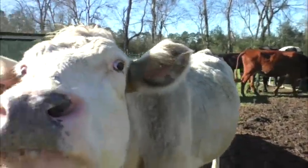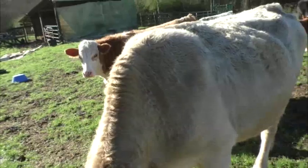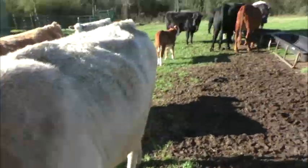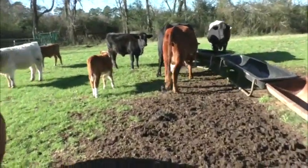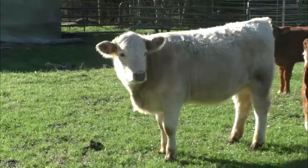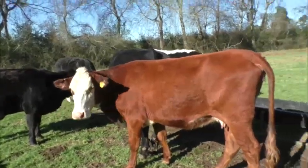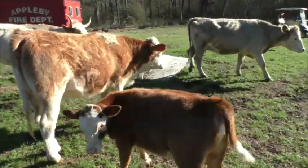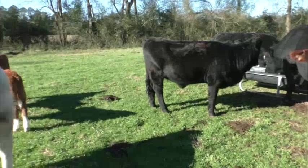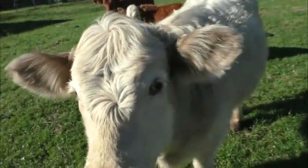I do like taking the crossbred cows and putting them on a purebred bull. That way you kind of retain more of the heterosis, because you're getting two breeds — like with this one you've got Hereford and Charolais, so that's two — and then you're putting the American Simmental on there, so that's three breeds crossed in. You end up with something that looks like that. Everybody's lost a little bit of weight for the winter but they're still not looking too bad.